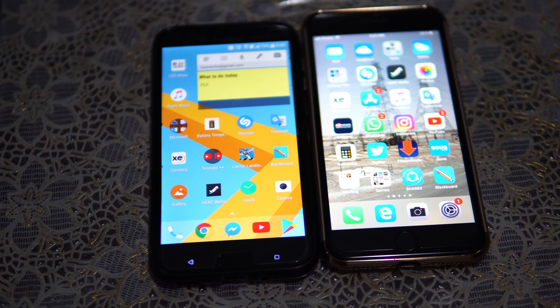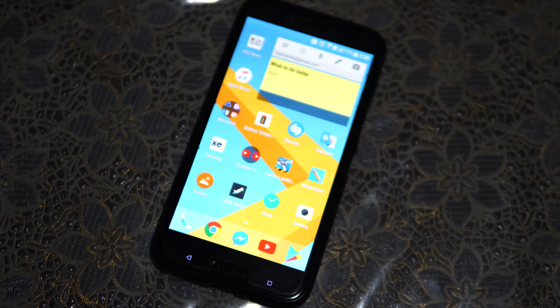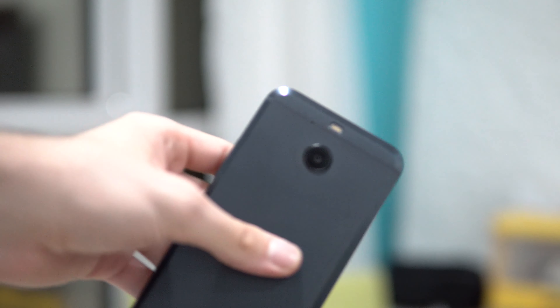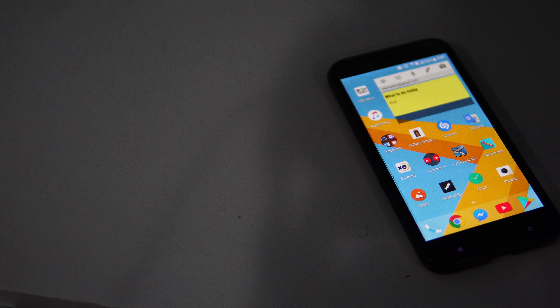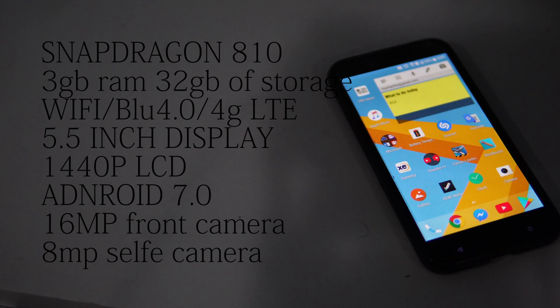So what sets this phone apart from newer flagship phones? Well, let's see. If you saw my last review on the HTC One M9, I would say they are very similar, but the HTC Tenivo has a bit more extra features to it.